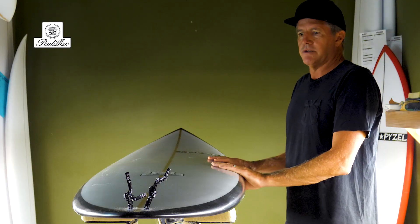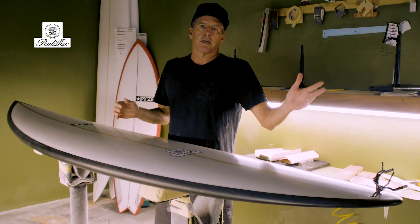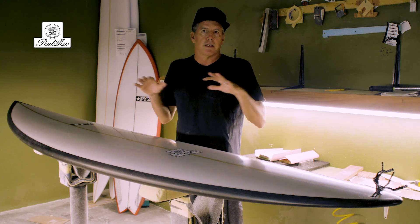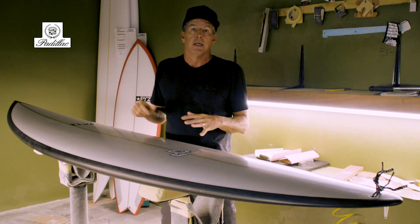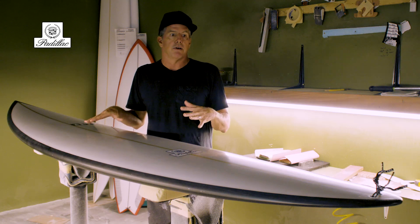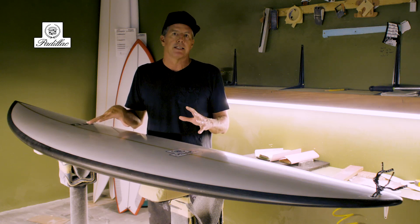It's designed to paddle into waves really well but also to ride waves really well. The bottom rocker is a really clean continuous curve. It doesn't have a ton of flip anywhere — it's a real smooth curve, which keeps the board paddling really fast and easy, but also feels very consistent and solid on a wave even at high speeds.